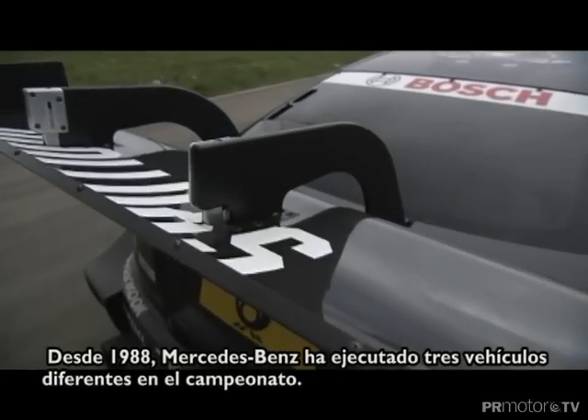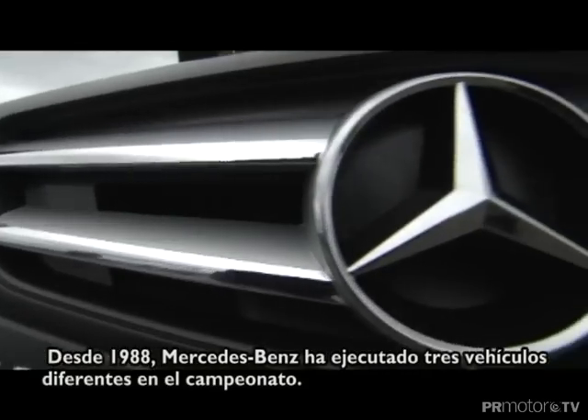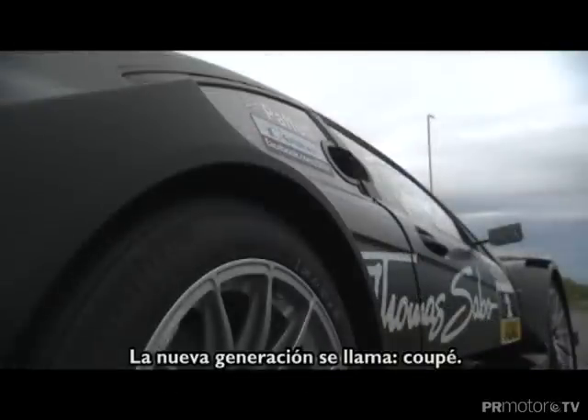Since the company's first DTM Works entry in 1988, Mercedes-Benz has run three different vehicles in the championship. The new generation is called Coupe.